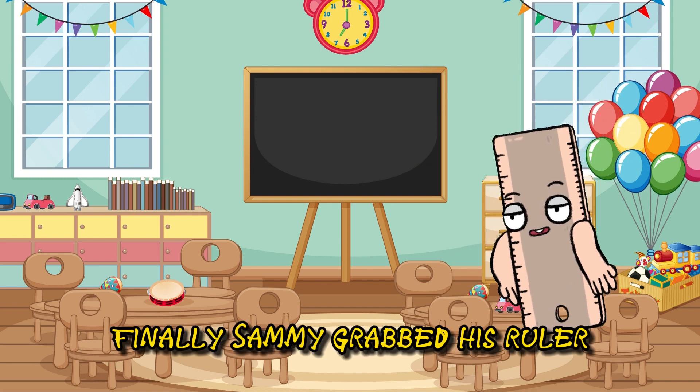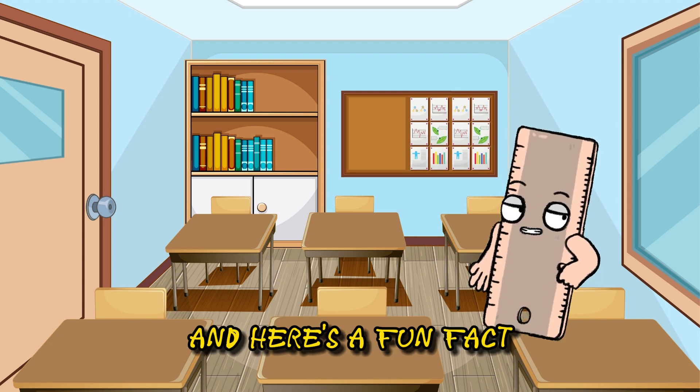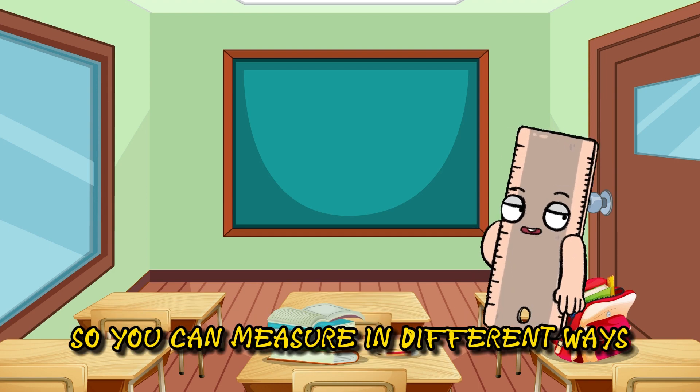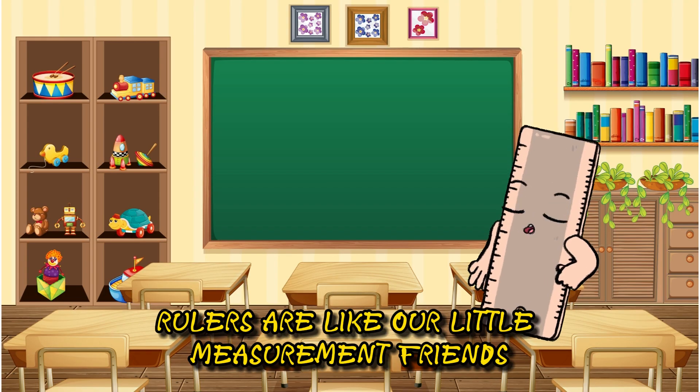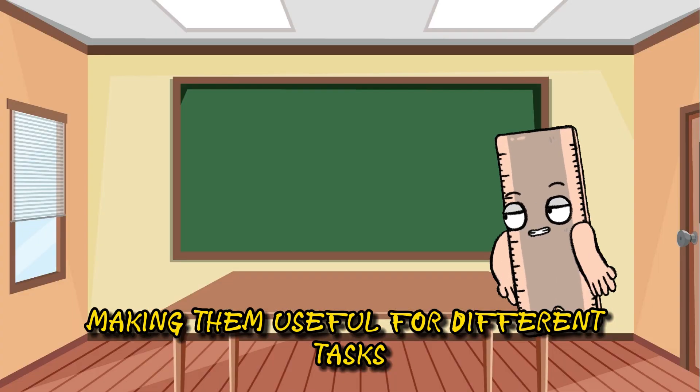Finally, Sammy grabbed his ruler. Rulers help you measure things accurately. And here's a fun fact: some rulers have both inches and centimeters, so you can measure in different ways. Rulers are like our little measurement friends. They also come in various lengths, making them useful for different tasks.